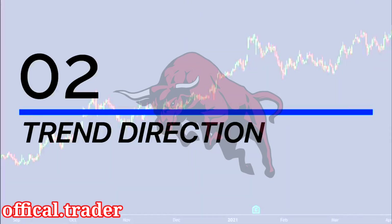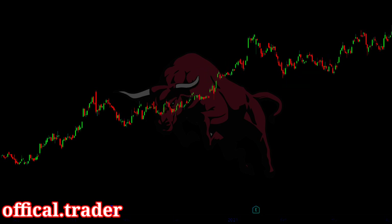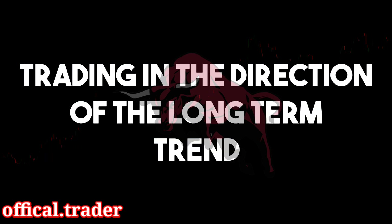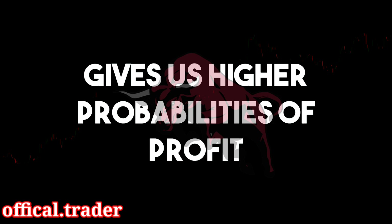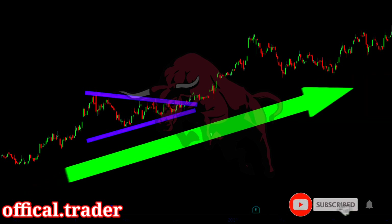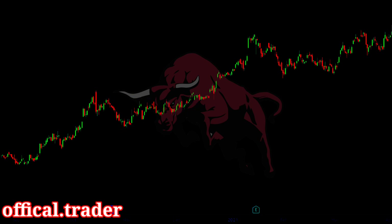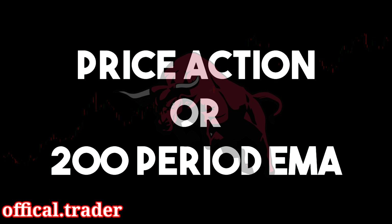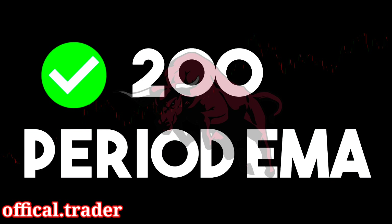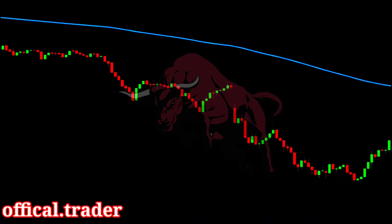Secret number 2: Trend Direction. Whenever we trade in the direction of a long-term trend, we automatically gain an edge over the market. Trading in the direction of the long-term trend gives us higher probabilities of profit than trading against the trend. Therefore, whenever we spot a consolidation pattern, we should identify the long-term direction of the trend and take the breakout trade only if it is in the direction of the trend. To identify the trend, we can look at price action or use a 200-period EMA. If the price is above the 200 EMA, I look for upward breakouts; if below, I look for downward breakouts.